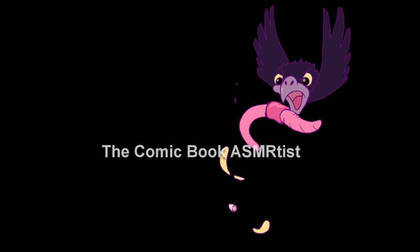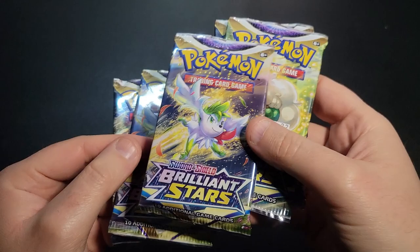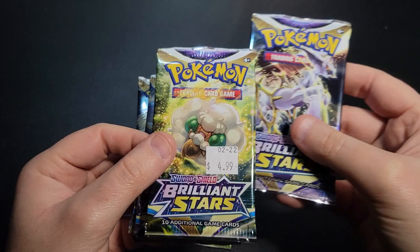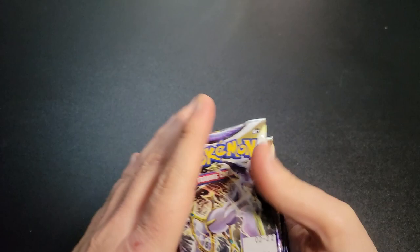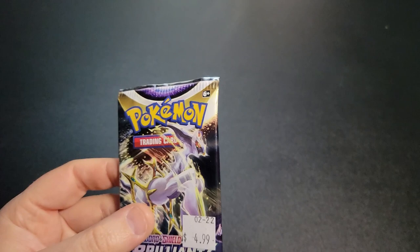Welcome back to the Comic Book ASMRtist. Today we're going to be opening up a few Pokémon packs of the new series that just came out — Brilliant Stars. I wasn't able to get a trainer box, so for the sake of relevance I got some single packs instead. Normally the trainer box has like eight booster packs, so I'm only three shy, and this was less than having to buy one of those. We'll just see what we get.